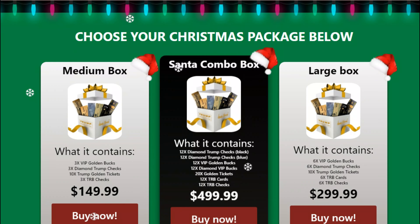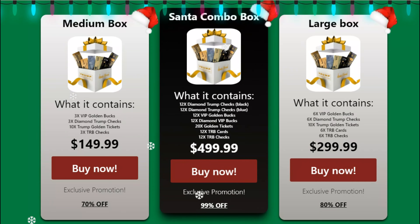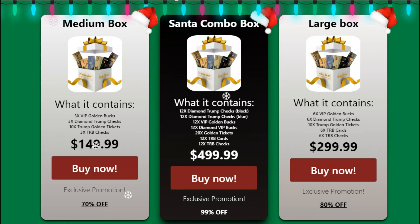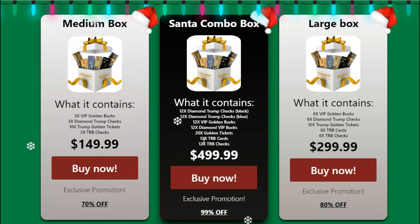Each time you buy cards, you earn points. Points can be redeemed for the purchase of exclusive merchandise. You get free gold-plated versions of the card when you buy merchandise worth $500 or more in a year.